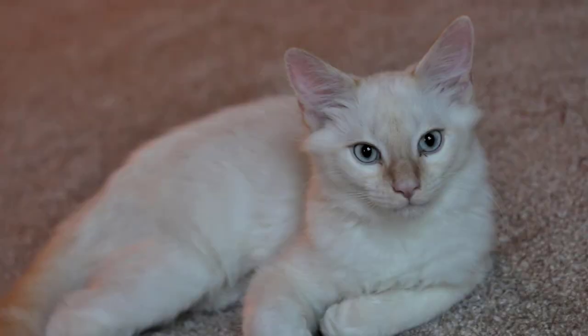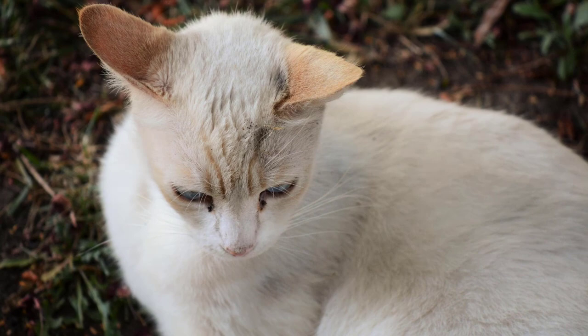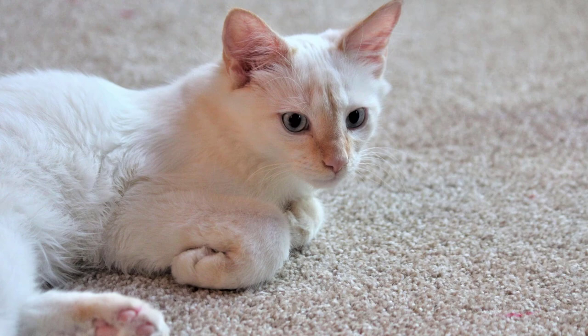It is an almost undeniable fact that cats are adorable. Regardless of what breed they might be, these curious beings will never cease to be cute in our eyes. Flame Point Siamese cats are not an exception to this case either. This brings up the question: what are Flame Point cats?